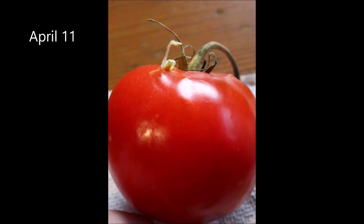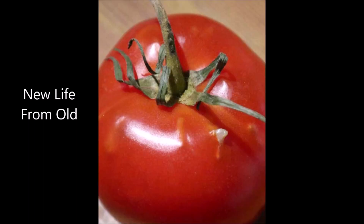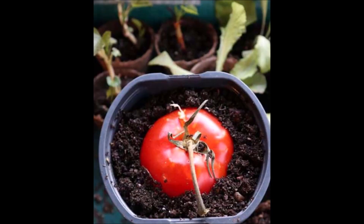It's another inside day in this Little Farm Story, so I'm starting seeds and experimenting with growing tomatoes. I'm not sure if the results are cool or gross — keep watching and let me know what you think.